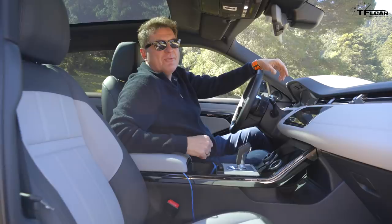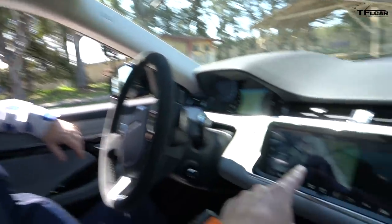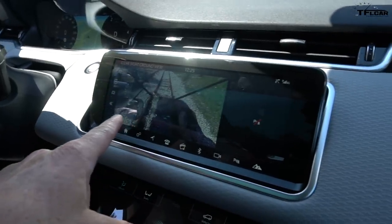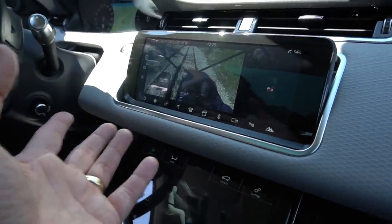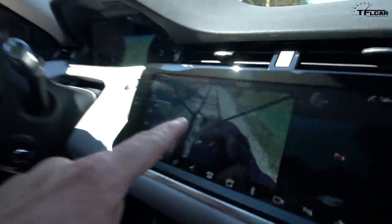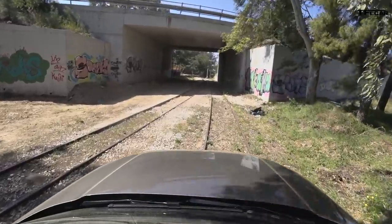Land Rover calls it ClearSight Ground View, and it allows you to basically see exactly what the wheels are about to hit from a camera point of view. All right Nick, here's the plan — we're not going to go into the Corinth Canal off this bridge, but we are going to demonstrate the ClearSight camera up front, which basically gets rid of the hood — or the bonnet, as you would say. The cool thing is you can see exactly what's in front of the wheels. I've never driven down a railway track before. Neither have I — a railway trestle. How cool is this?